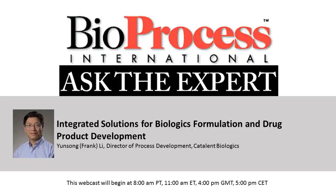Hello and welcome to this Bioprocess International Ask the Expert webcast. I'm your host, Leah Roslin, the online editor for Bioprocess International. Before we get started, just a couple of notes.